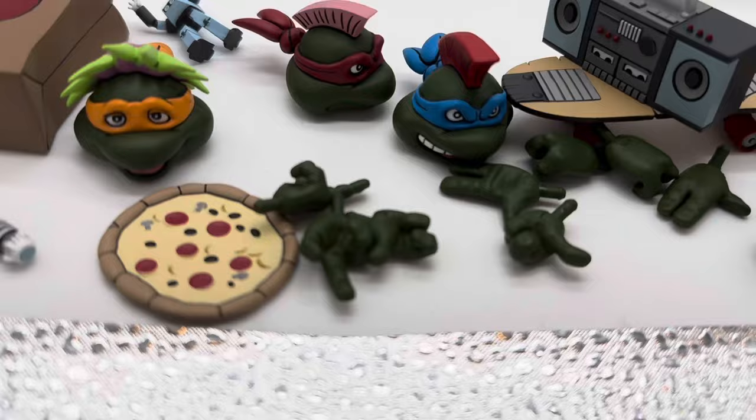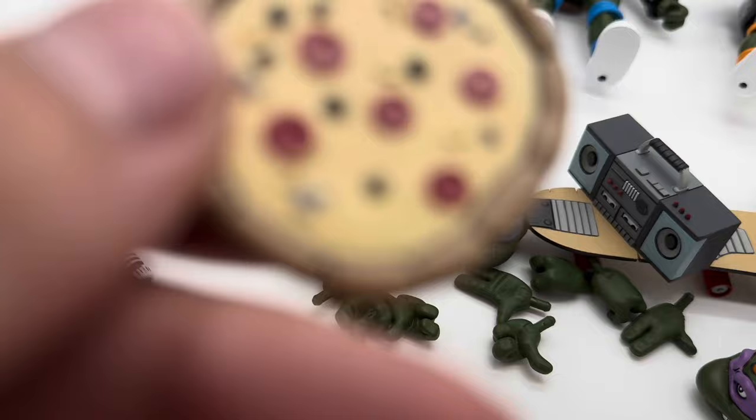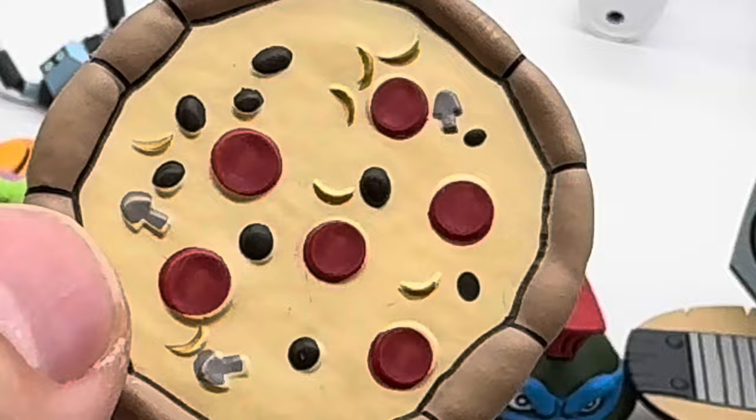Starting off with the accessories, we do have a pizza. Yes, this is my very first NECA Toys pizza from TMNT — an absolutely beautiful turtle pie right here. We got pepperoni, a little bit of garlic, olives, and mushrooms on this turtle pie. Nice flaky crust, very cartoony and straight from the 1980s. Absolutely amazing.